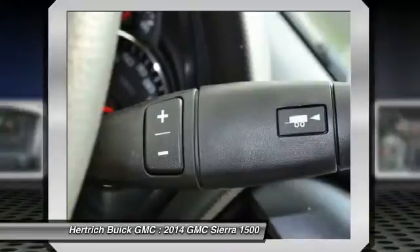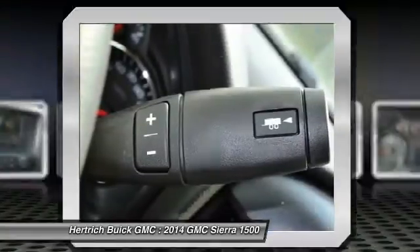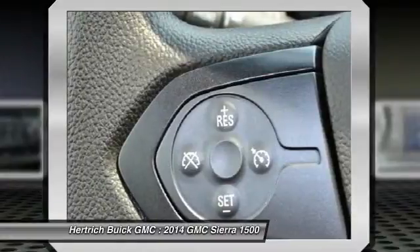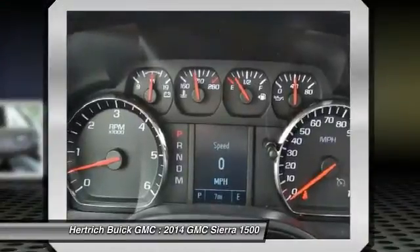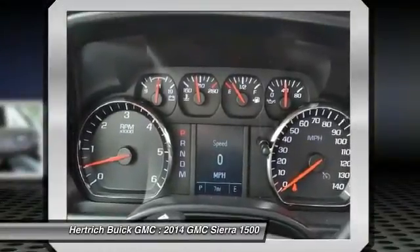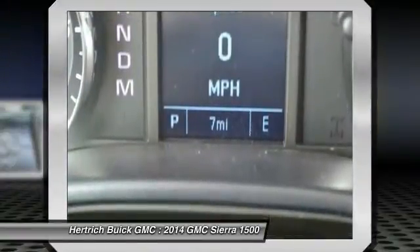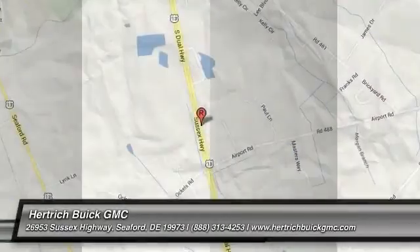You can finally stop searching — you've found the one you've been looking for. There is no reason why you shouldn't buy the Sierra 1500. It is incomparable for the price and quality. Based on the superb condition of this vehicle, along with the options and color, the Sierra 1500 is sure to sell fast. Call today: 888-313-4253 and save.